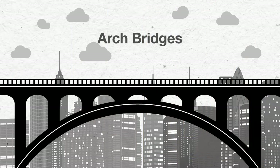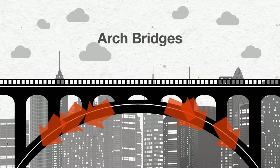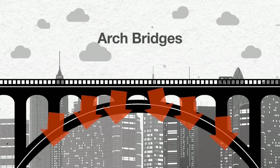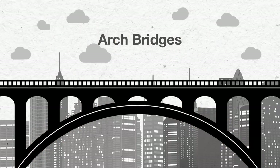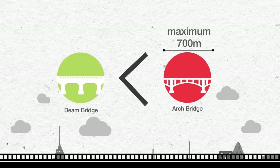Arch bridges have a semicircular shape, and when pressure is applied anywhere on the arch, it is distributed outwards to the two supports of the arch. Therefore, it can hold much heavier loads than beam bridges. However, arch bridges cannot exceed 700 meters.